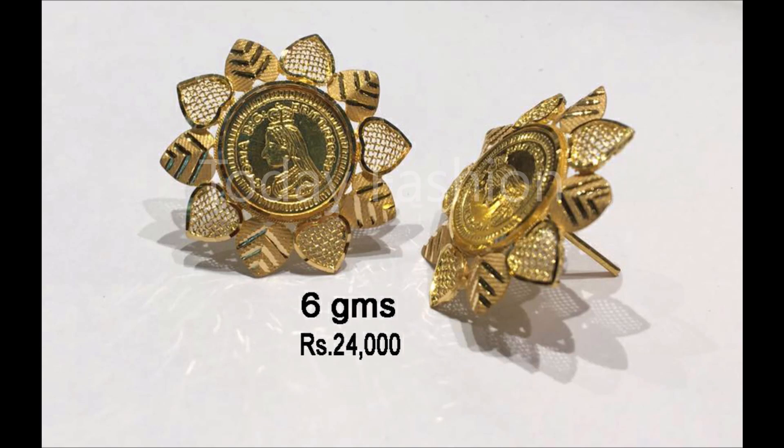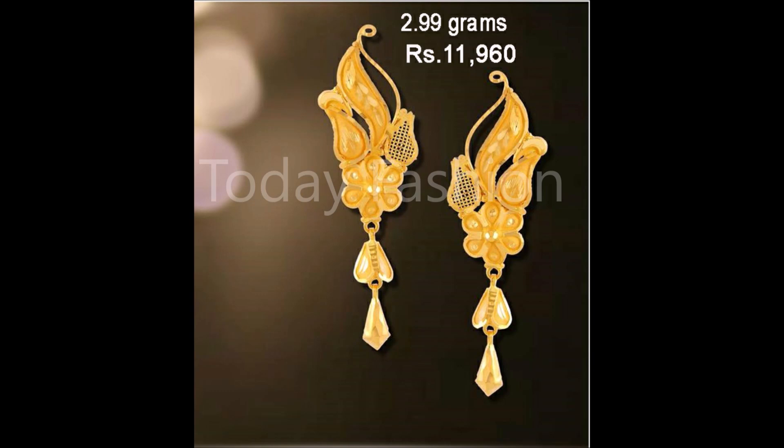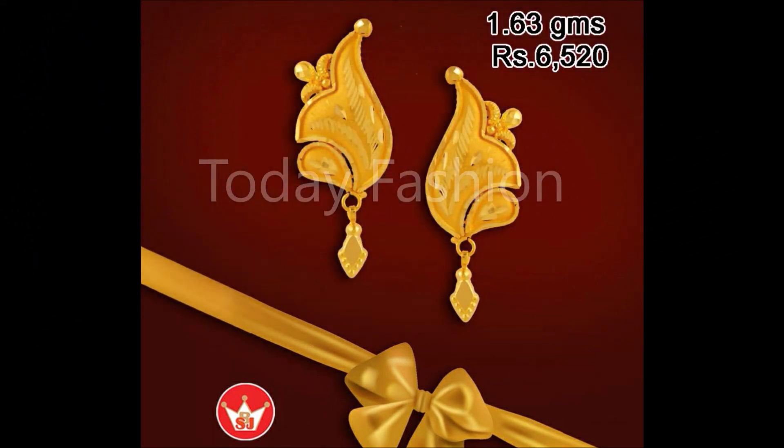One more thing friends — this video is not a sponsored video, and Today Fashion is not responsible for buying or selling any of the items shown in this video. This video is just for viewing purposes — please remember that. We are just YouTubers collecting these beautiful designs and trying to update you with the trending designs available in the market.